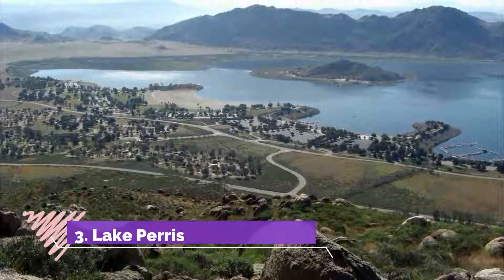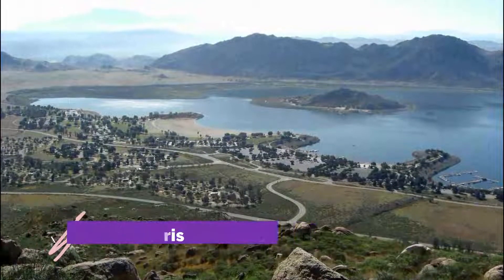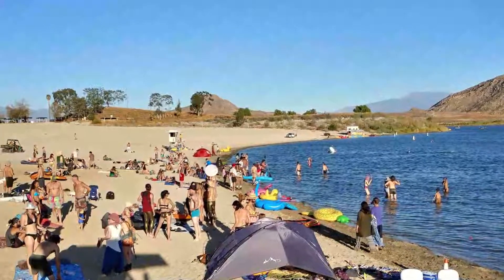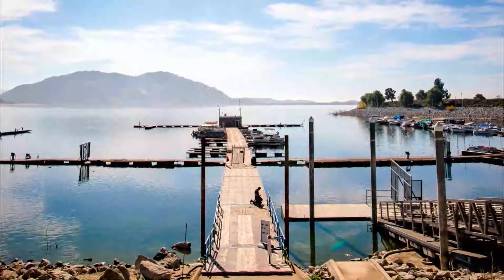Number three: Lake Perris. Lake Perris may well be the jewel in the crown of the Moreno Valley area, and much of its beauty comes from the fact that it is still in a wild and rugged state. As well as the actual lake itself, you will also find a huge range of indigenous flora and fauna here, such as quail, jackrabbits, and coyotes.